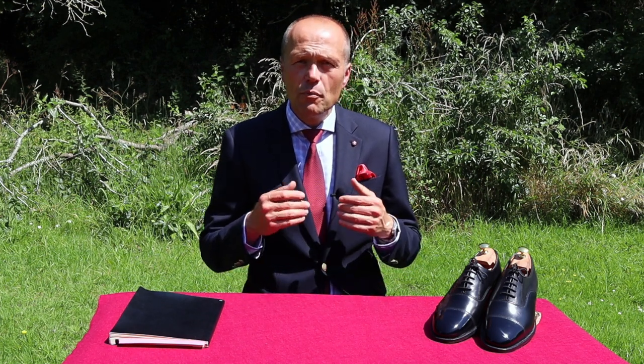So why is it that the Black Cap Toe Oxford should be such an important shoe in every man's collection? It's because it is iconic — it can be worn with so many other clothes and so many other colours. It's just such a useful, practical pair of shoes for you to own.